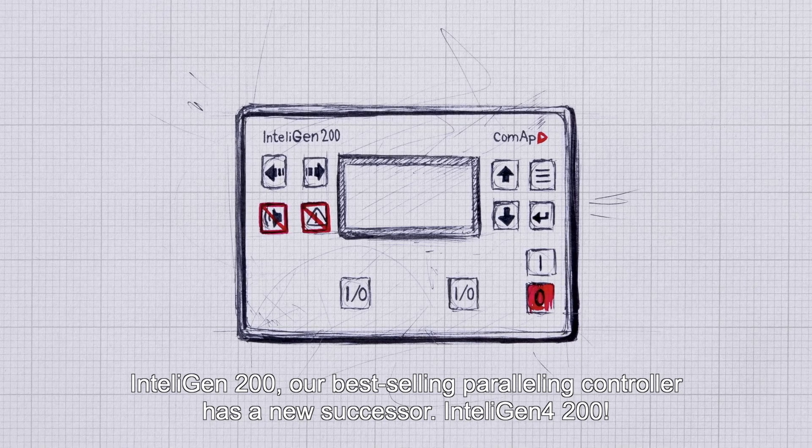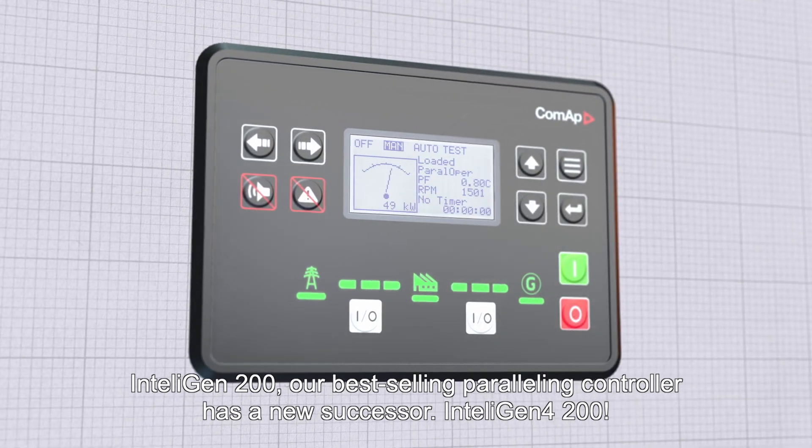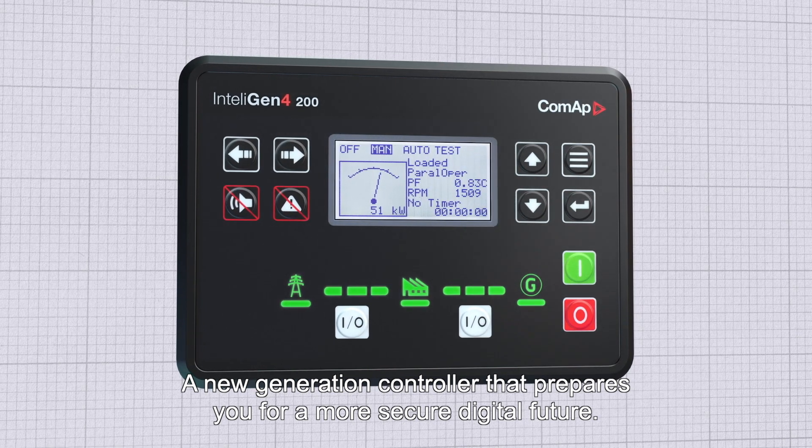IntelliGen 200, our best-selling paralleling controller, has a new successor: IntelliGen 4 200. A new generation controller that prepares you for a more secure digital future.